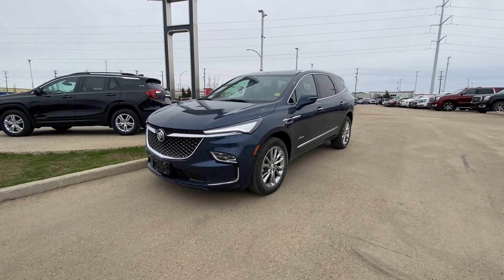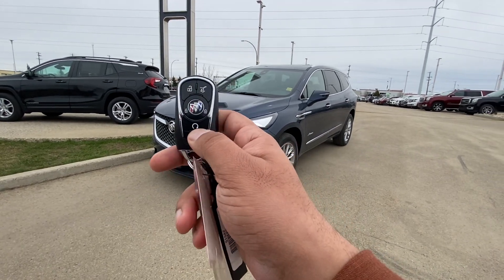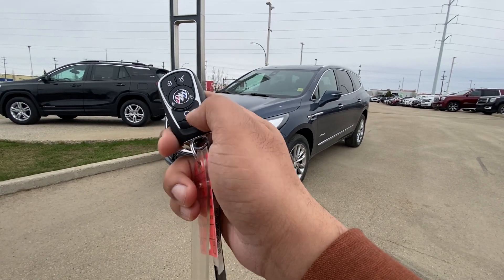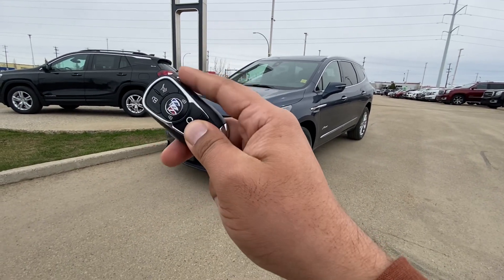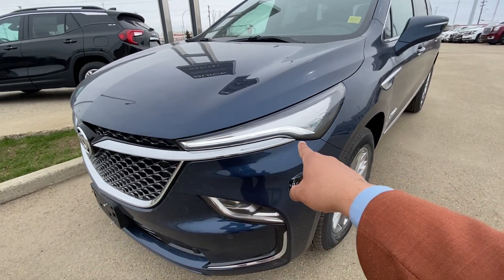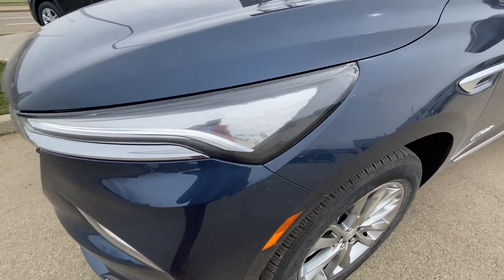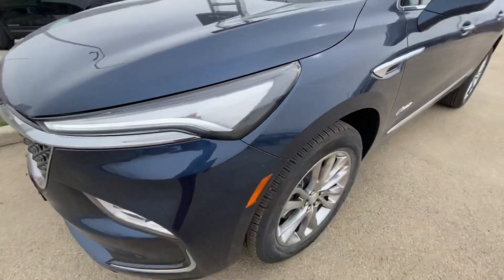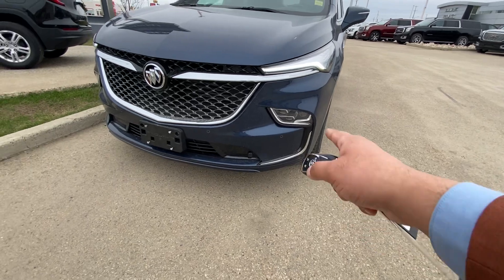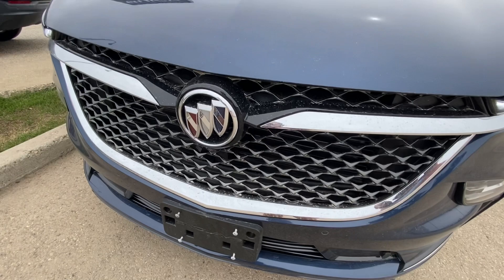They have changed the front end of the vehicle, and a few changes came along in the interior as well. The new signature Buick Enclave gives you LED headlights up on top with a wavy look — that's the signature style for the Avenir. Inside the headlight you have your projected LED with high and low beam.